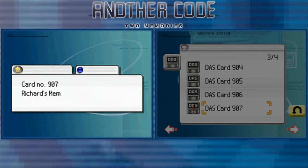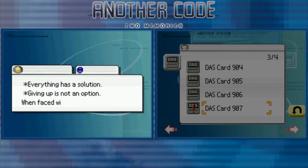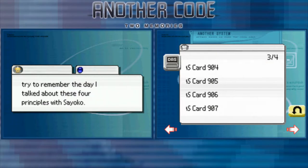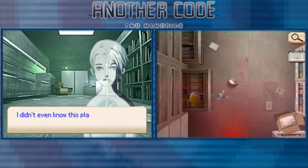Card number 907 — Richard's memo. 'In work as in life there are four main principles I try to live by: always come up with new theories, never forget to prepare the counter argument and follow up, everything has a solution, giving up is not an option. When faced with difficulties I try to remember the day I talked about these four principles with Sayako.'